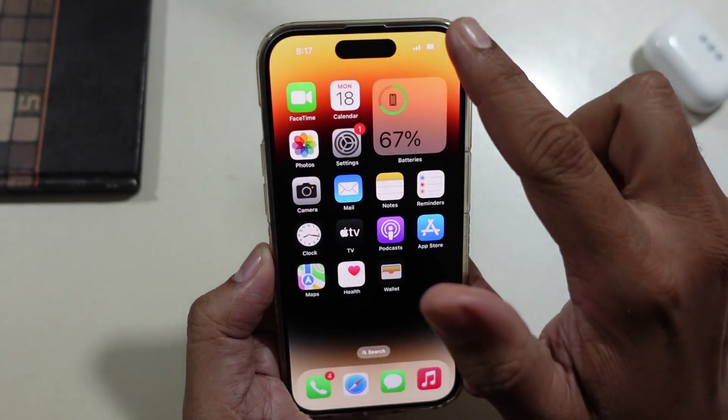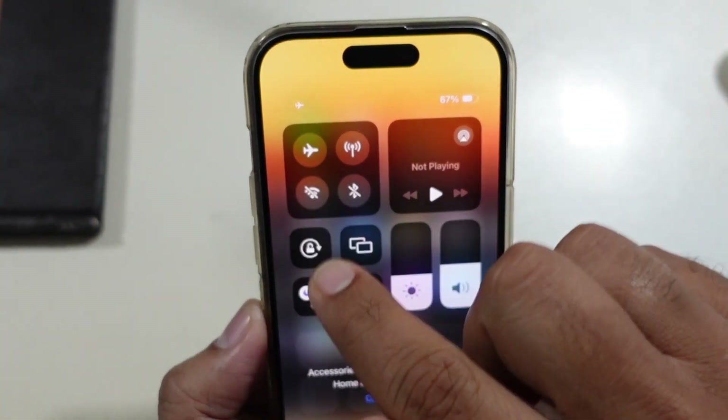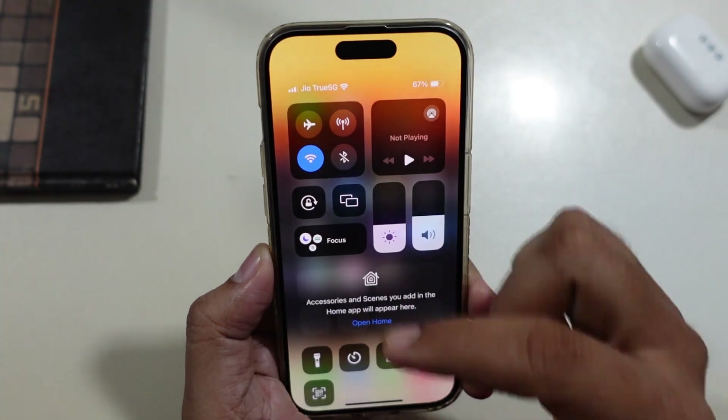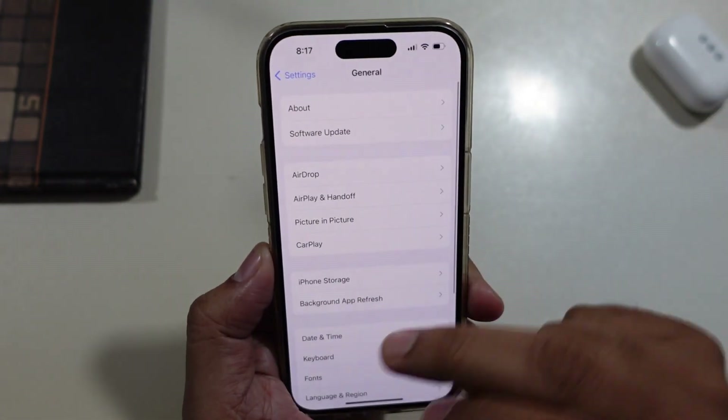If you have an internet problem, please turn on airplane mode, wait for a while, then turn off airplane mode and check. If your network is not working, please connect your phone to an alternative network connection. You can also try using a hotspot to update your iPhone when showing an error.